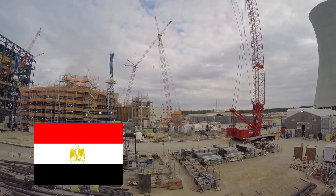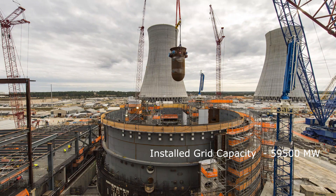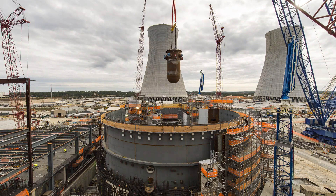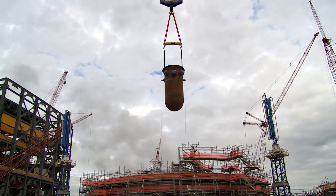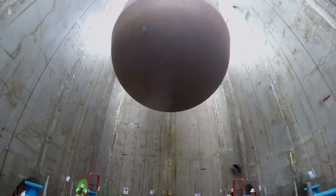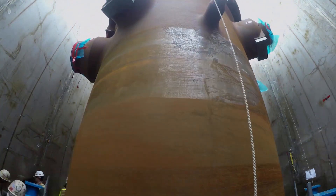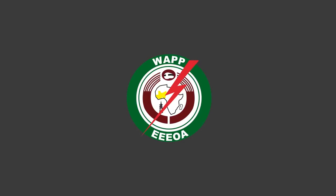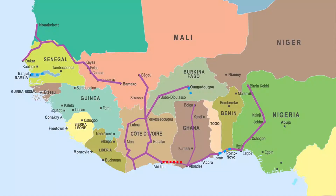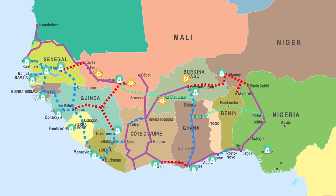Egypt has an installed capacity of 59,500 MW, which is sufficient for its planned 4,800 MW nuclear plant. Kenya and other African countries with insufficient grid capacities would need to increase their installed capacities. This can be achieved by joining a regional grid. One example is the West African Power Pool, which was created to integrate the power grids of ECOWAS member countries. The alternative would be to explore other small nuclear plant options.